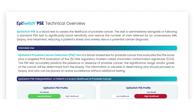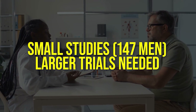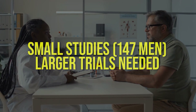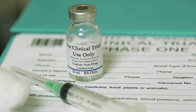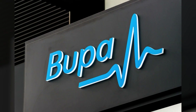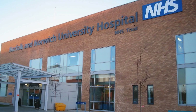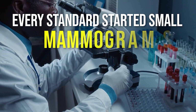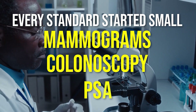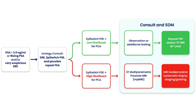Of course, no test is perfect, and PSE, while promising, still has hurdles to clear. The studies so far have been relatively small — often around 147 men — and that's not nearly enough to establish it as a global gold standard yet. We need larger trials across more diverse populations before it can be widely adopted, and national health systems will want more data before making it routine. But every gold standard starts somewhere — mammograms, colonoscopies, even PSA itself all began as experimental or private tests before becoming routine. PSE could follow the same path.